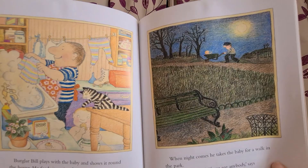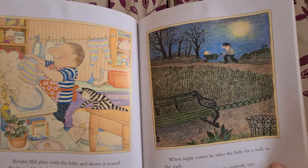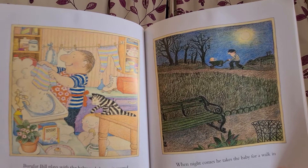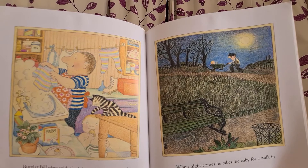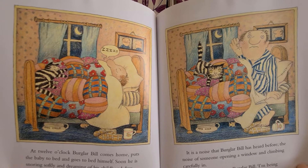Burglar Beale plays with the baby and shows it around the house. He feeds it again, changes its nappy again, washes its clothes and hangs them on the line in the kitchen. When night time comes, he takes the baby for a walk in the park. "Run for it if you see anybody," says Burglar Beale. "Run for it," says the baby. At twelve o'clock Burglar Beale comes home, puts the baby to bed and goes to bed himself. Soon he is snoring softly and dreaming of his childhood days.